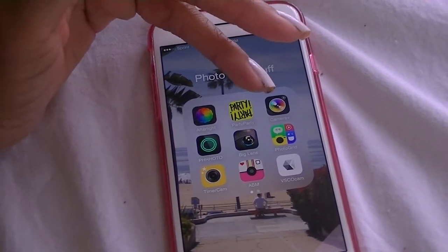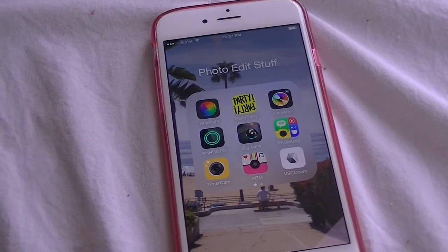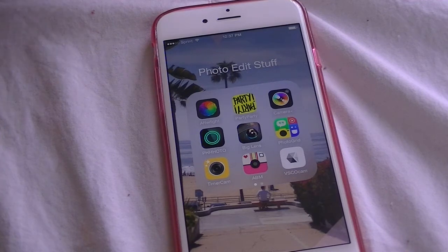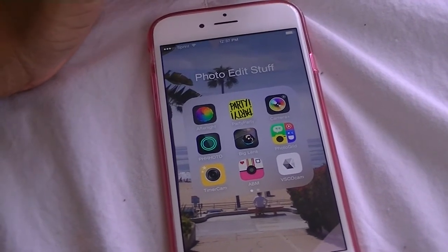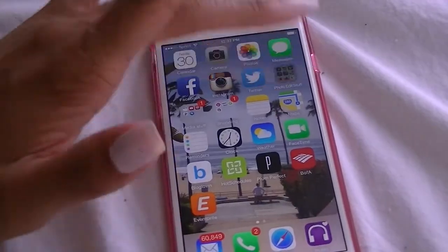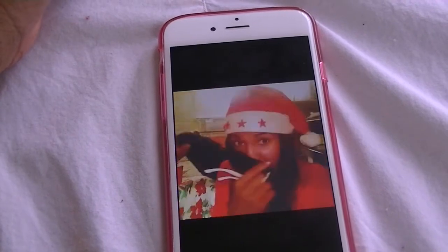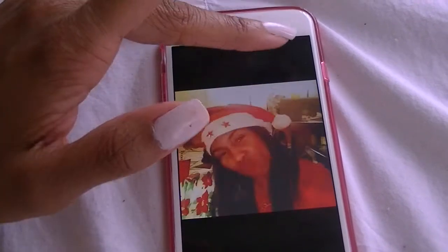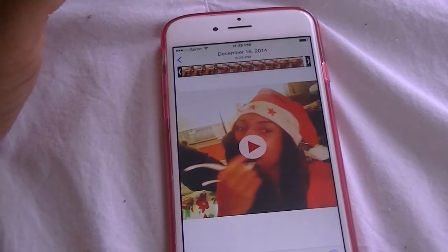Next is called Party Party. I like this app — I don't use it a lot, I only use it when I'm around a group of friends, though you can do it by yourself too. It's kind of hard to describe, I can only show you. It's really cool — it's like you're at a party. You take a bunch of pictures and then Party Party generates it into something like this. I did one by myself — like I said, you can do it by yourself, but it's more fun with a bunch of people.